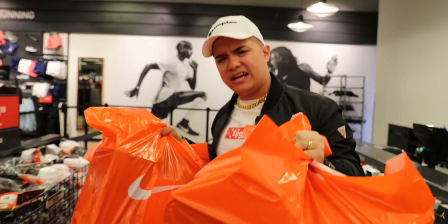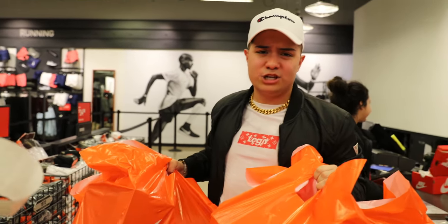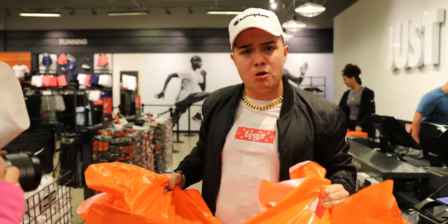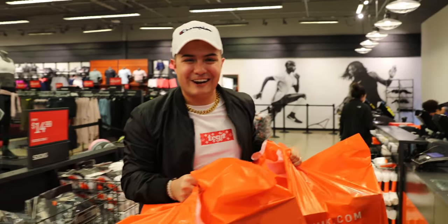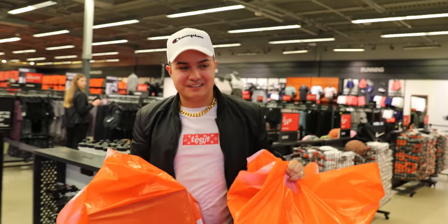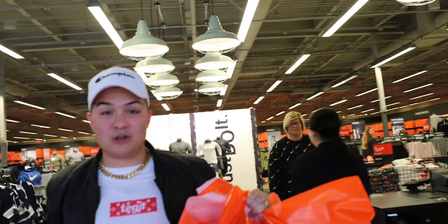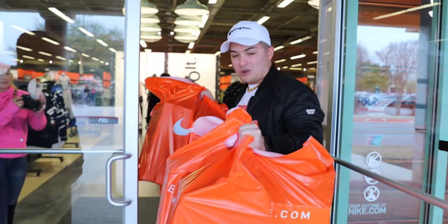This man buying out the entire Nike store — Legit Nation style, let's go! Thank you so much. I don't know what we're gonna do with these shoes, but we're gonna do something good with them — because they're not my size.